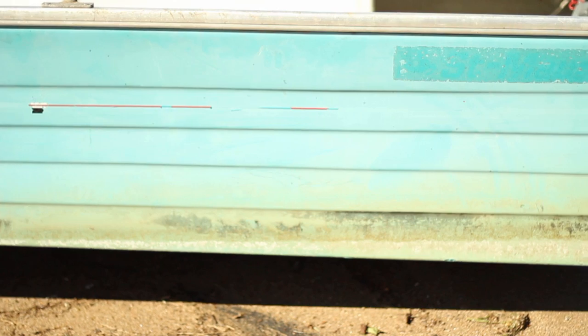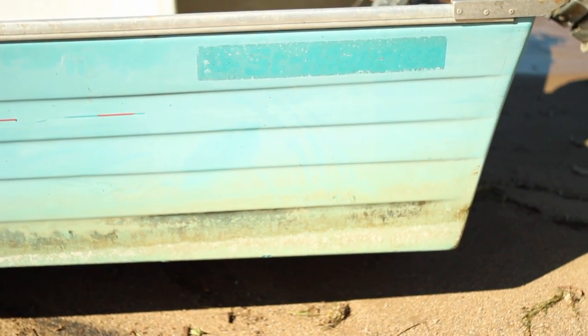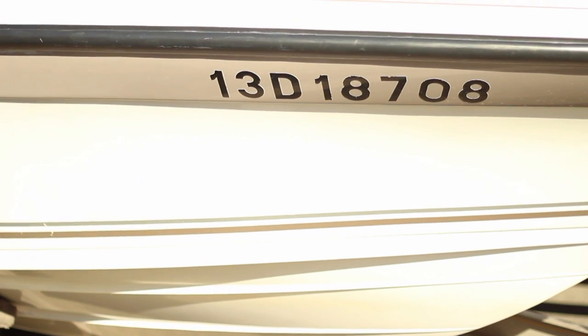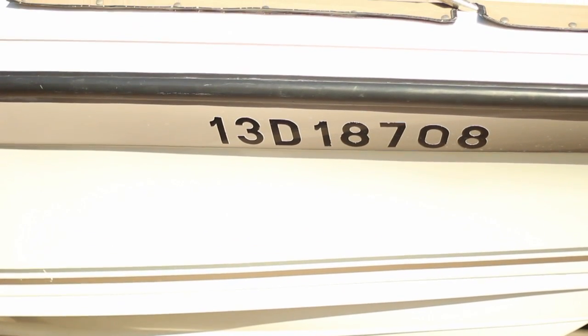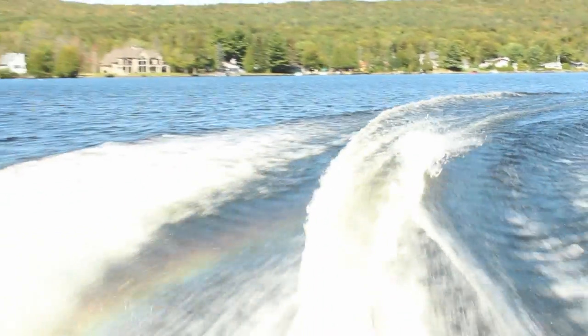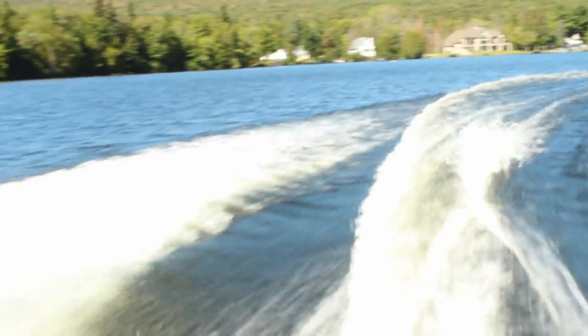Draft: the depth of water which a pleasure craft requires to float freely. Waterline: the line marked on the hull of the vessel that separates the submerged section from the section above the water level. The waterline must never be submerged. Wake is the column of water around and behind a moving pleasure craft which is set into motion by the pleasure craft advancing through the water.